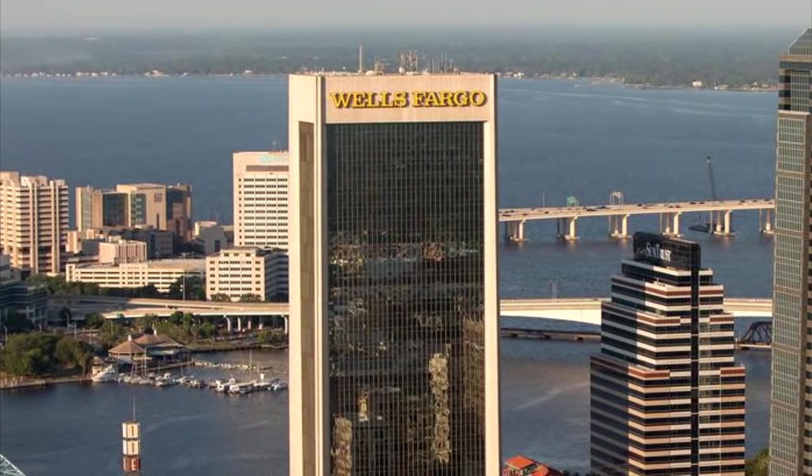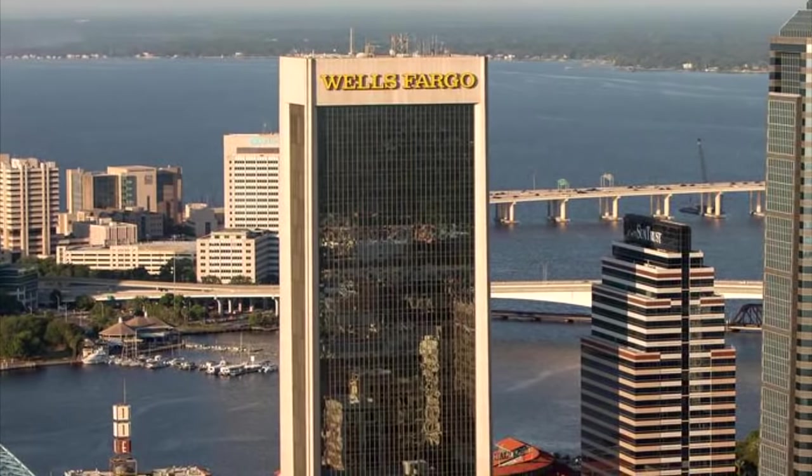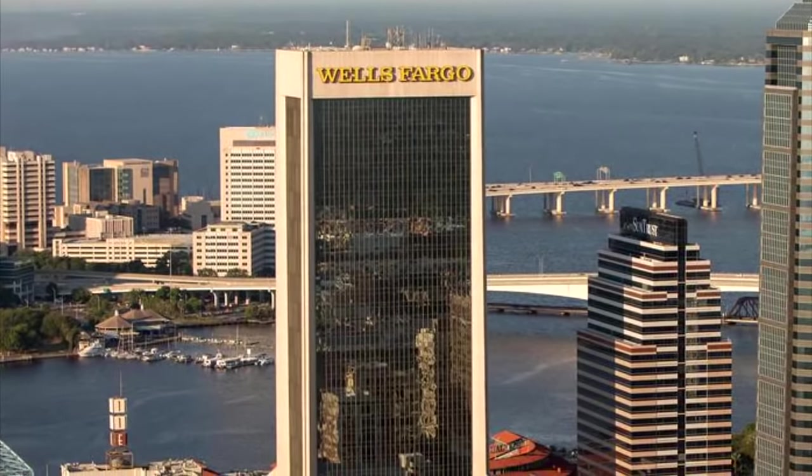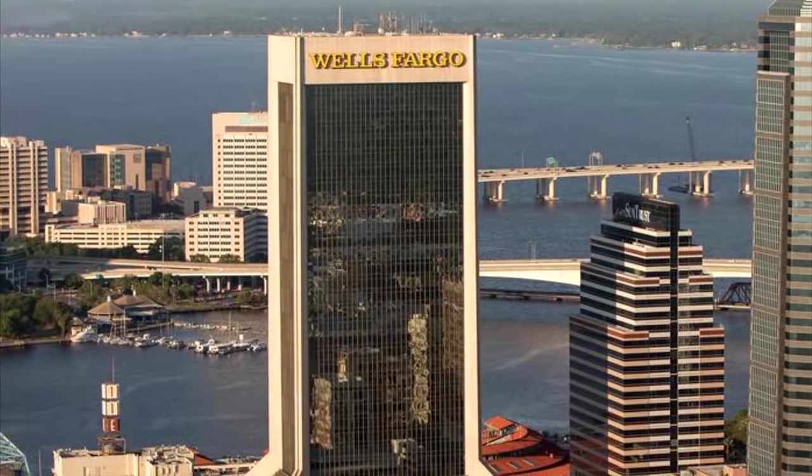Now, brief recap: the Wells Fargo Center is actually the second tallest building in Jacksonville, Florida, and it's one of the landmark buildings of that city. It was initially the Independent Life Building, and it was also formerly known as the Modus Building.